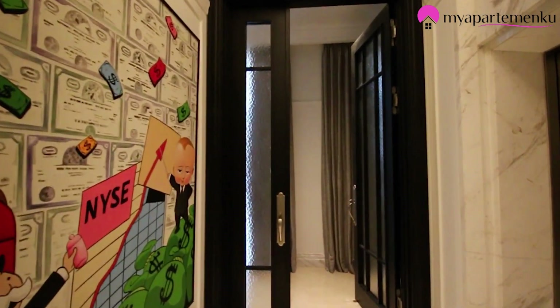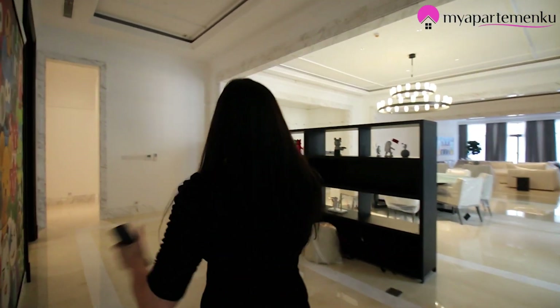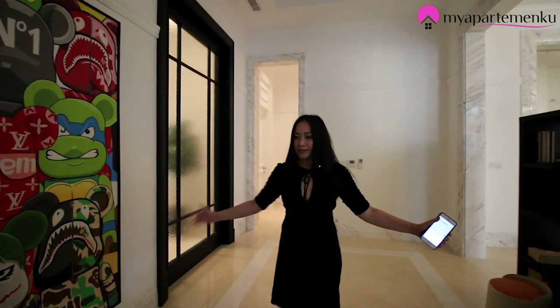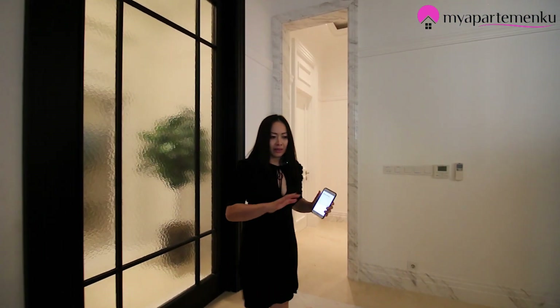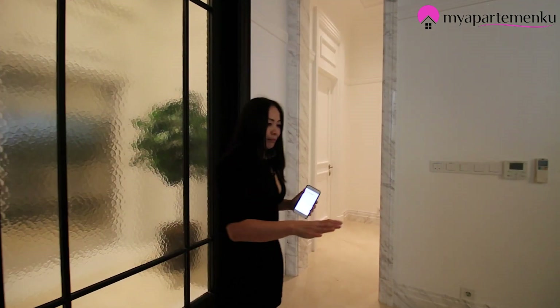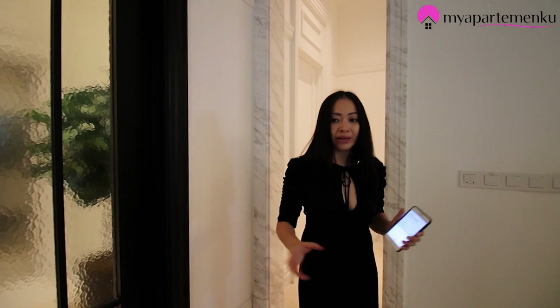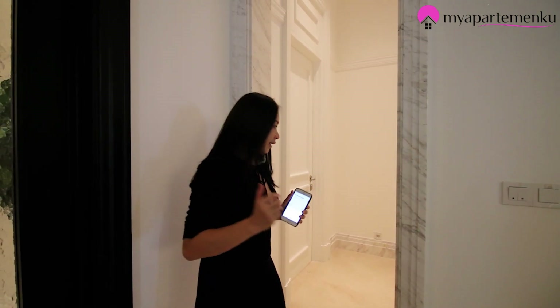Pintunya lebar. Dari sini kita akan dibawa ke area yang cukup luas — bisa dipakai untuk acara. Misalnya ditaruh meja dan sofa-sofa untuk tamu. Misalnya Sobat Property mau ada jamuan, di sana bisa untuk tamu yang lebih penting, di sini untuk yang bersantai.